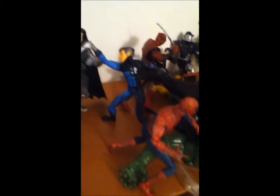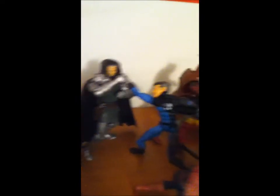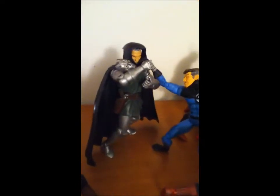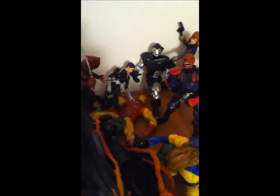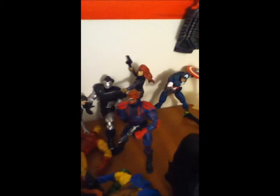Here's Mr. Fantastic punching Dr. Doom, knocking off his mask. Then there's Iron Man, who was brought down in a helicopter crash, and here's War Machine aiding him, but then a Hand ninja is sneaking up on them.